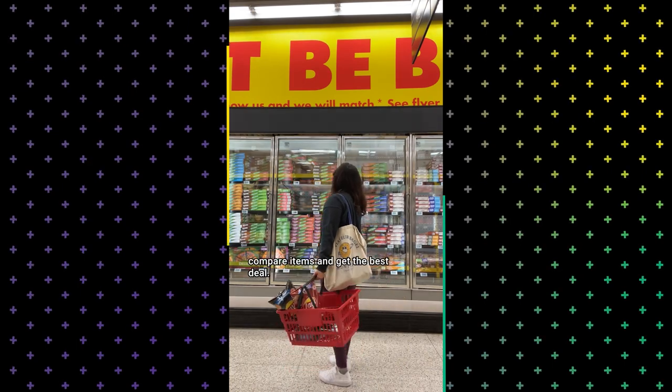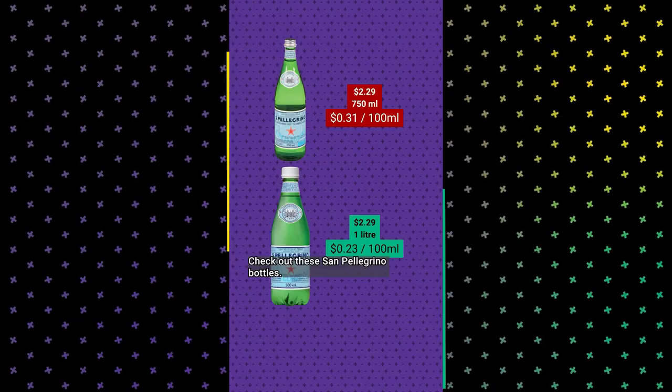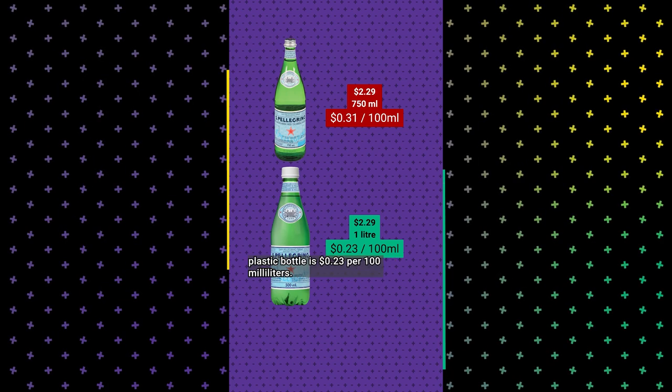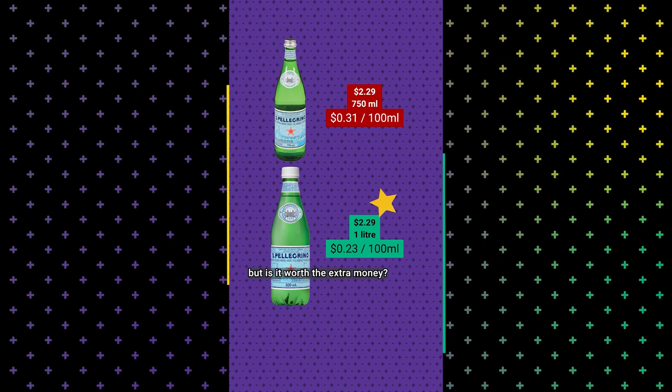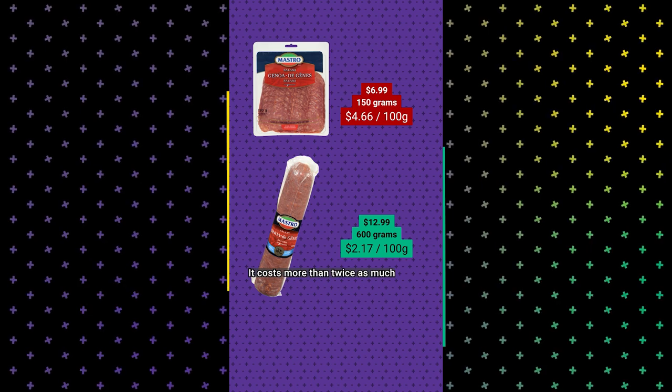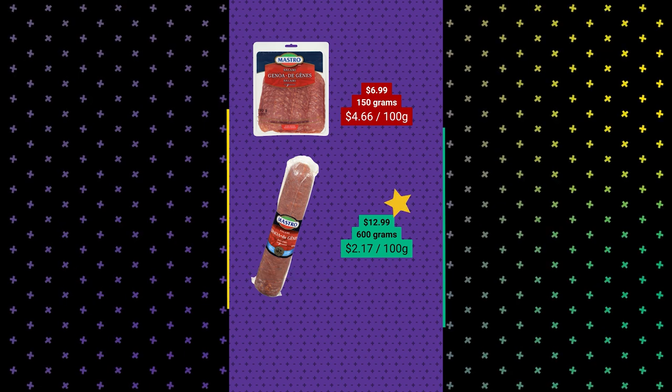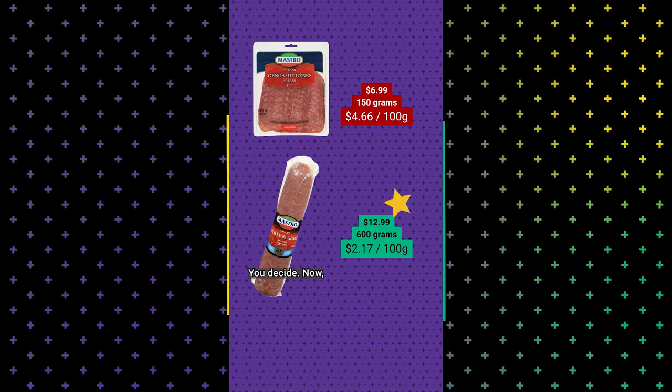The unit price tells us how much we're paying per basic unit for a product, and checking it can help us compare items and get the best deal. Check out these San Pellegrino bottles. The smaller glass bottle is 31 cents per 100 milliliters, and the larger plastic bottle is 23 cents per 100 milliliters. Personally, I like the glass bottle, but is it worth the extra money? And the salami — it costs more than twice as much to buy the sliced version at 150 grams than the unsliced version at 600 grams. Is the price of convenience worth it? You decide.